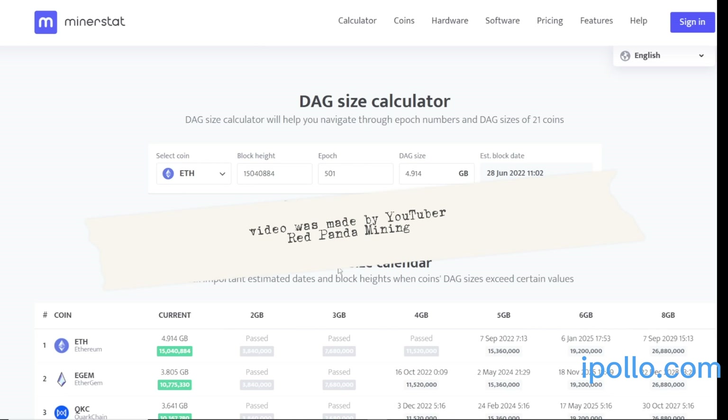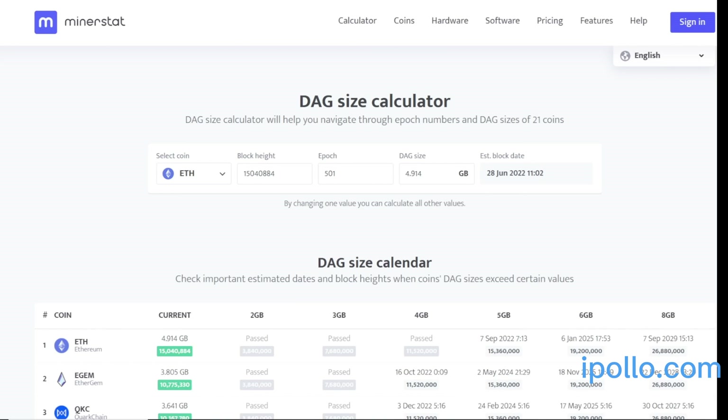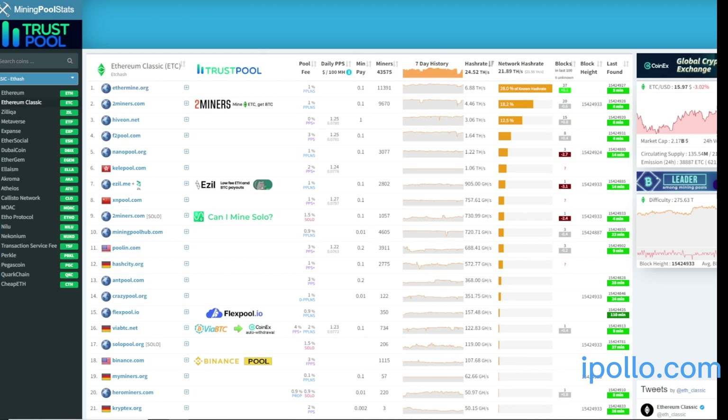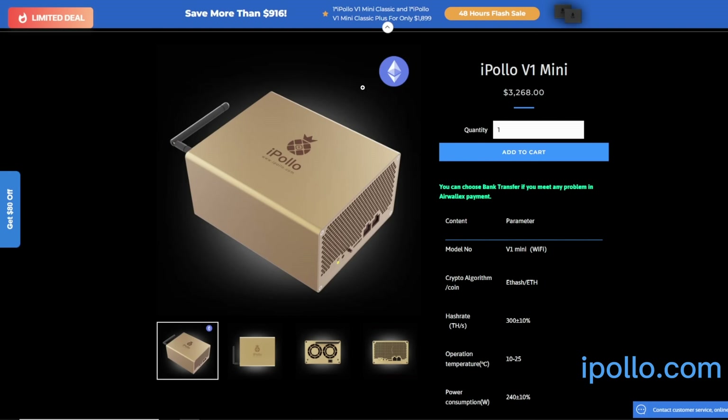Let's talk about the risks of buying these iPollo V1 Minis. I'm going to go through a lot regarding the VRAM size and also some food for thought regarding other coins. Thank you to iPollo.com for working with me and sending me these little ASIC miners recently.